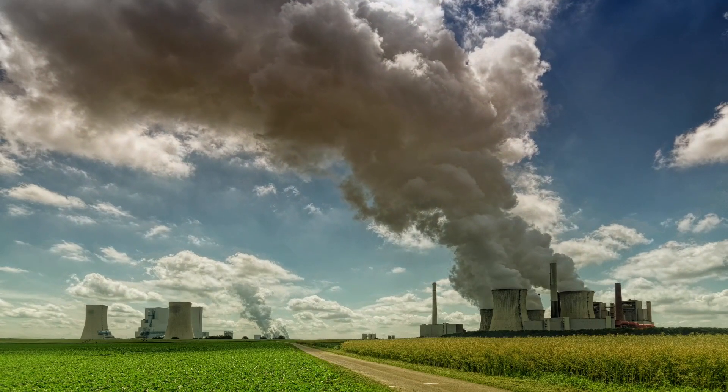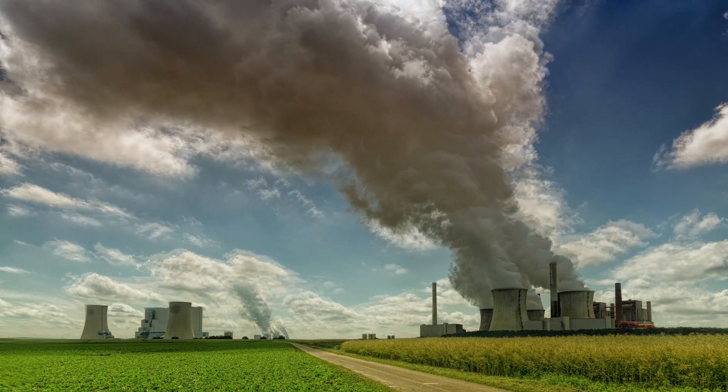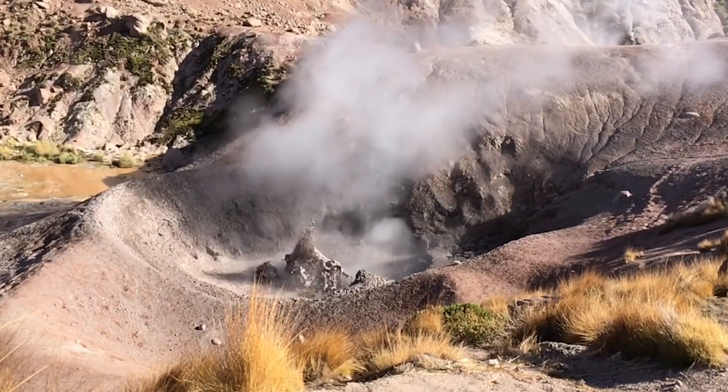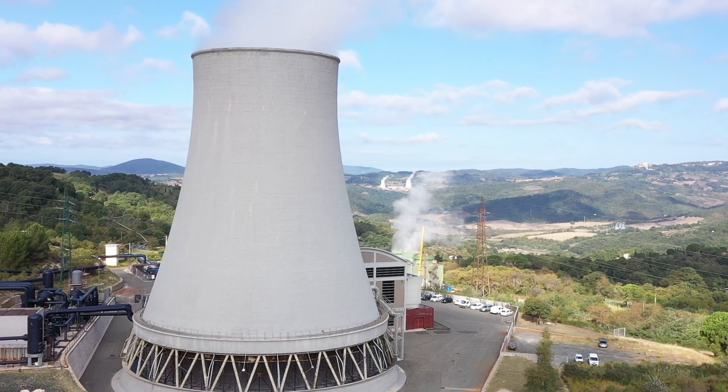Geothermal energy is generated by the heat of the Earth. Geothermal power plants use the heat from the Earth's core to generate steam, which drives turbines that generate electricity.